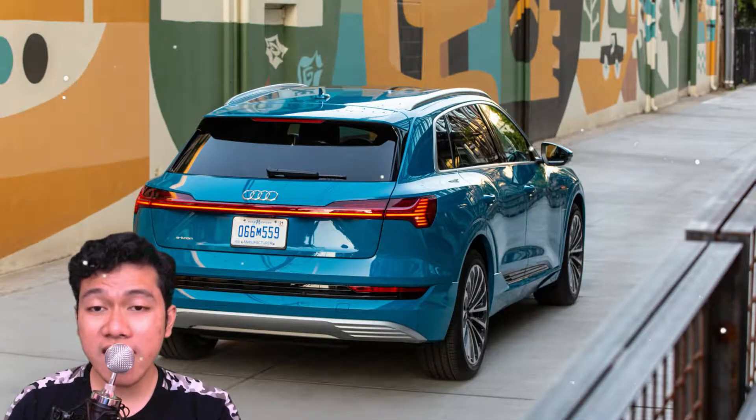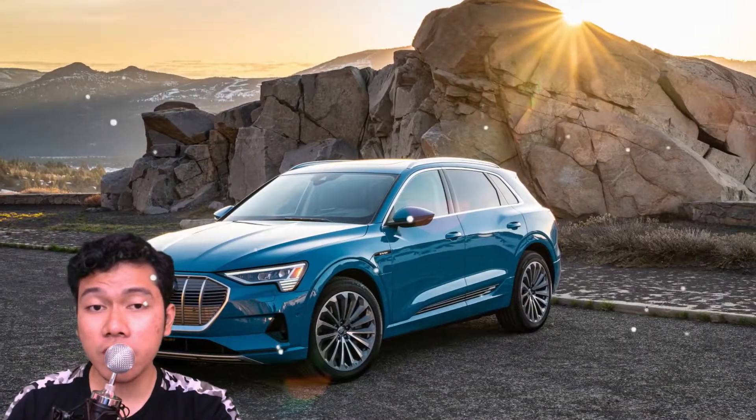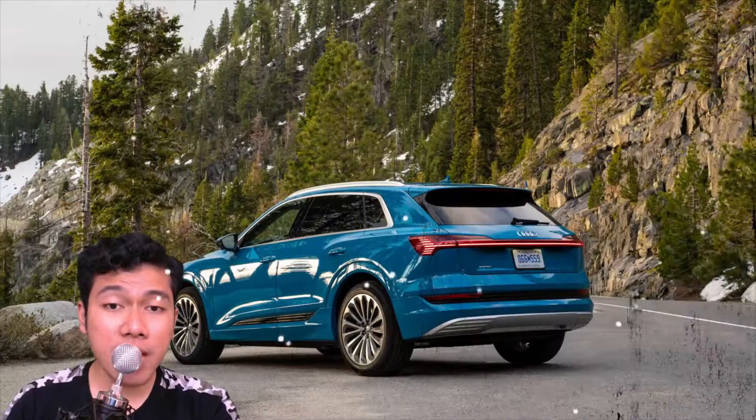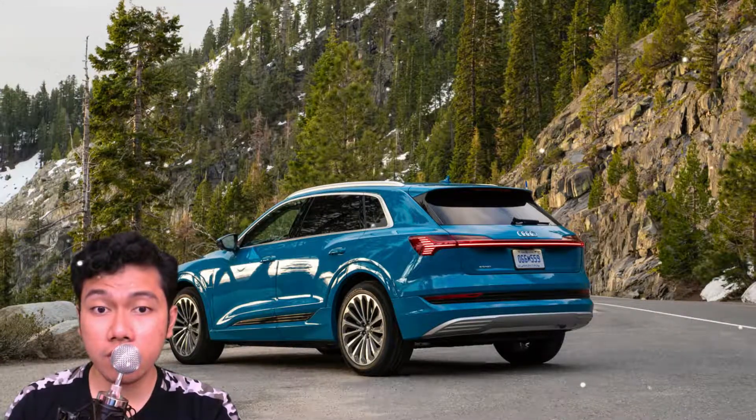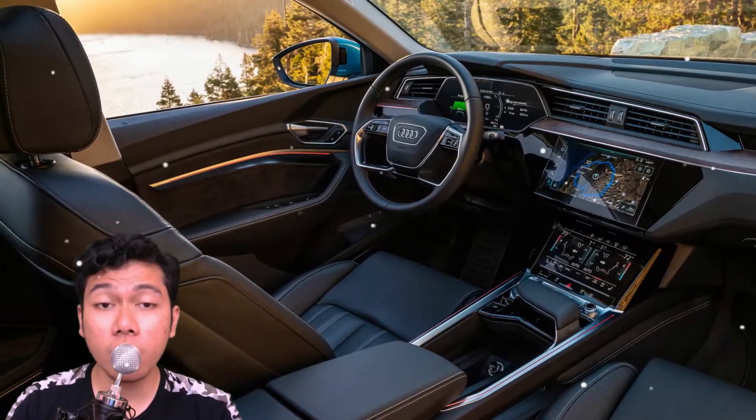There's no mistaking the technology quotient. The center console features what appears to be a leather-covered handrest, but the silver tab at the end of it is the shifter.